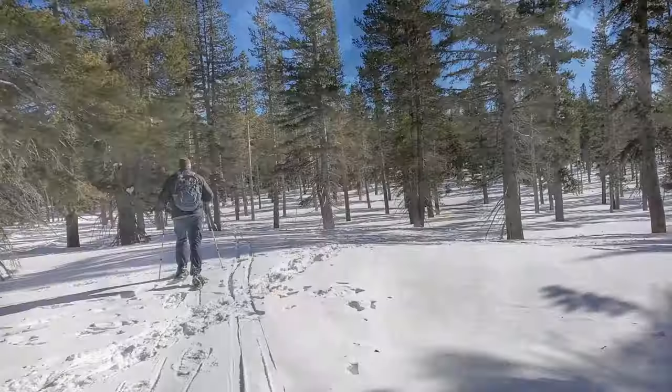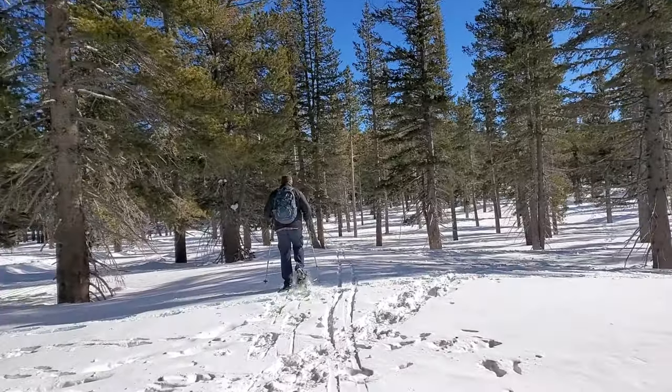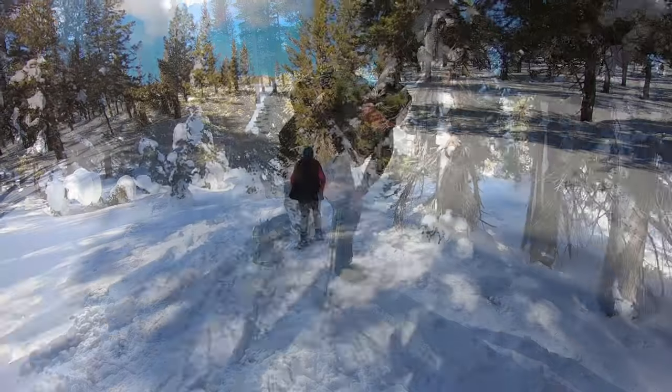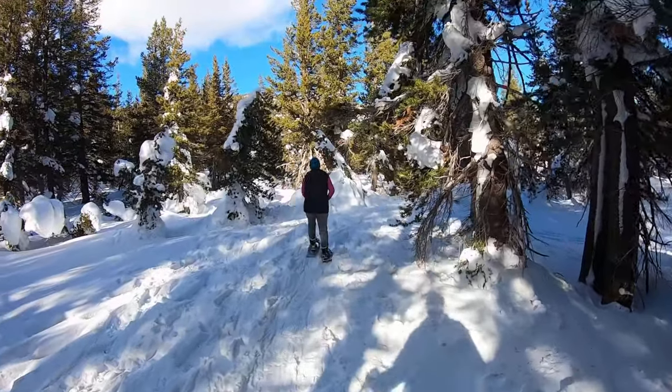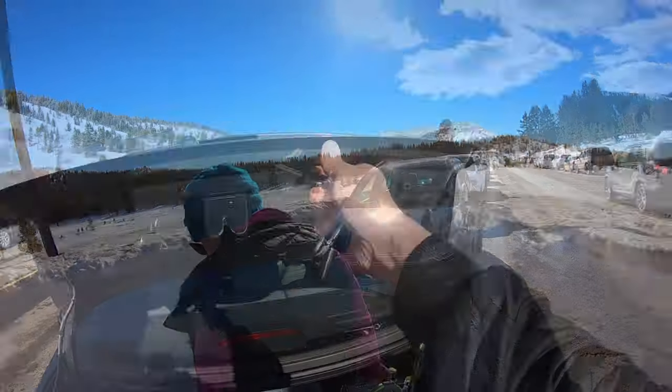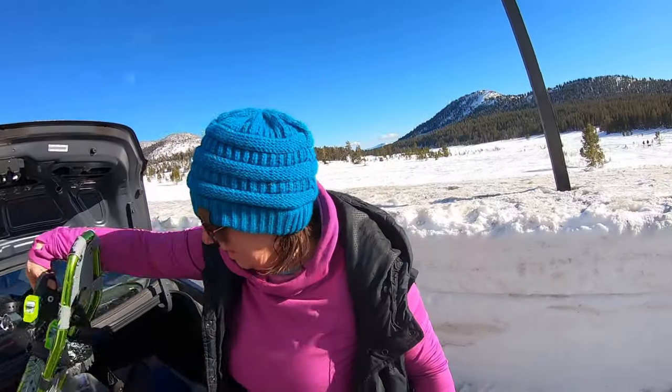While this wasn't our very first time using snowshoes, we aren't very experienced with them, so we just bought a cheaper pair from Sam's Club and they worked well for us. If you don't know if you'll be doing a lot of snowshoeing, this might be a great way to go. You can also rent them from REI and other places for a decent price.